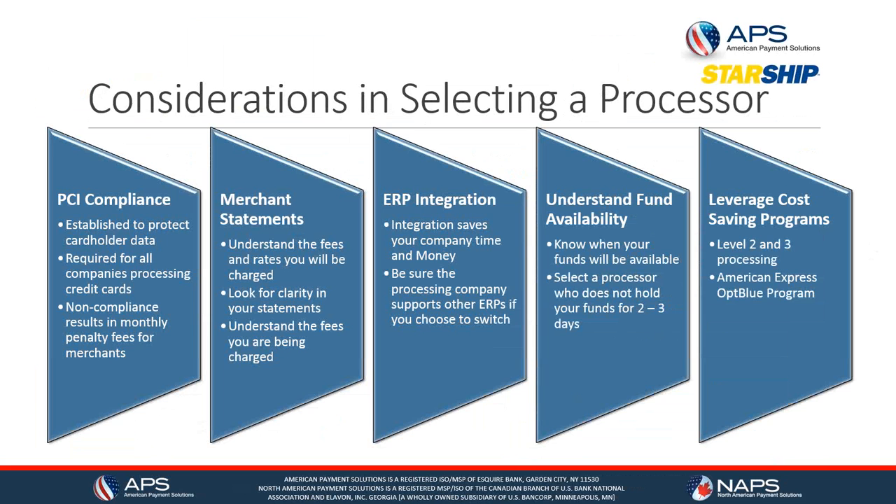Integrating with your ERP obviously saves you time — you don't have to re-key information and you avoid costly mistakes. You also want to understand when and how your funds become available — they can be available in one, two, or three days — but it's important to understand from your processor when the funds you worked so hard to earn will be available.